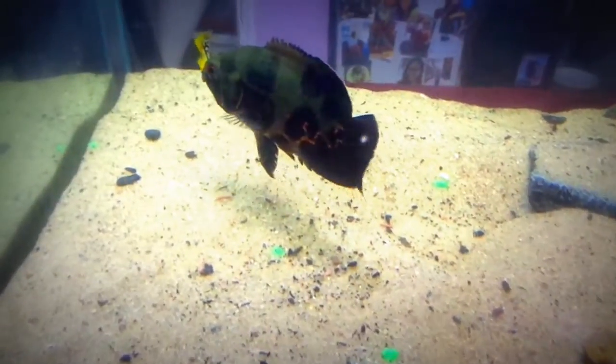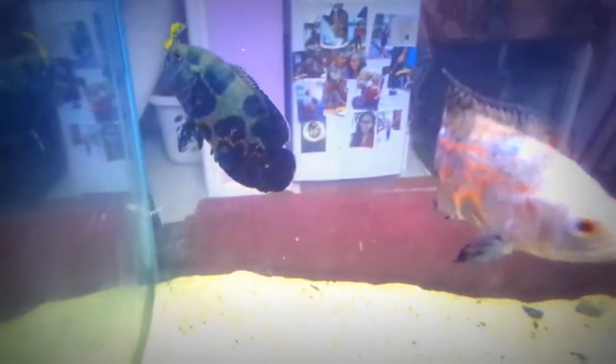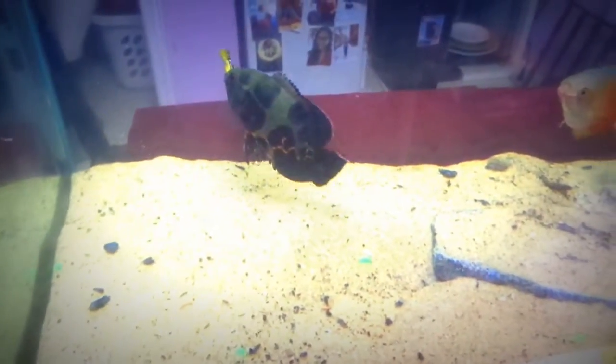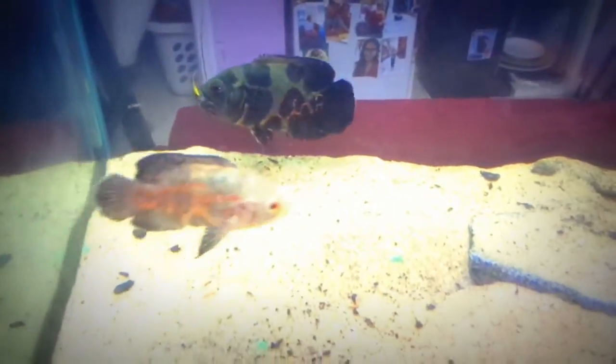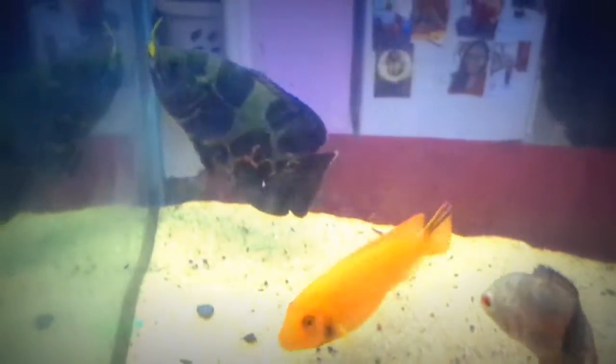All right guys, this is just an update for my 50/55 gallon fish tank. As you can see, my Oscar is enjoying it. The water is kind of cloudy because I'm trying to change up the design a little bit.